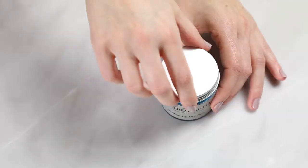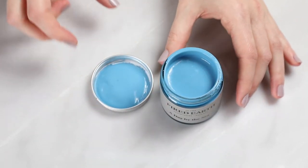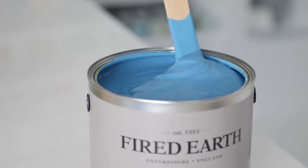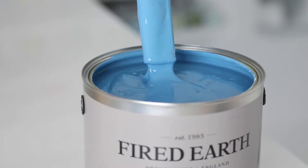A blue designed to look like the reflection of the sky in the sea at Cornwall, a sunny tonic for the eyes and the soul. Available in a variety of finishes including matte emulsion, eggshell and exterior masonry.